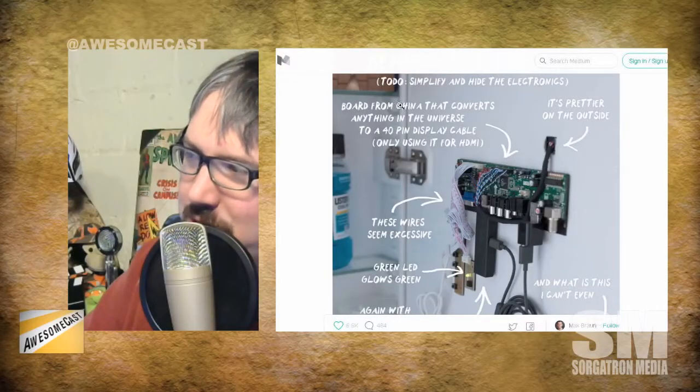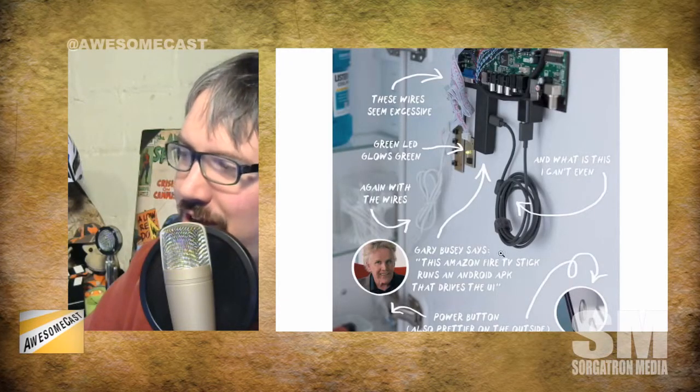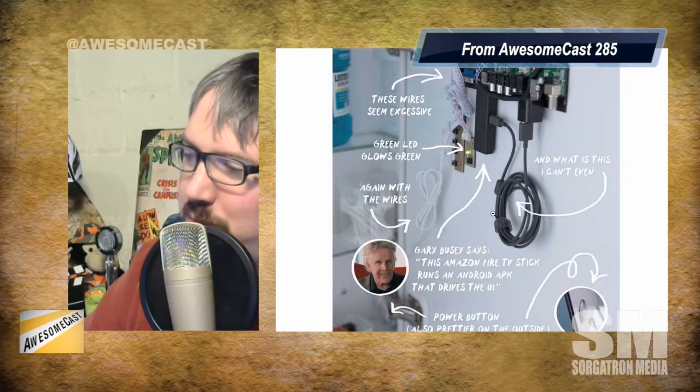I like the to-do on that graphic — it says 'Simplify and hide the electronics,' because it's just kind of hanging back there. There's a giant cord from the Fire TV to the USB plug, just bundled up and hanging. That's a lot of fun and a really fun project. I love Medium because it's a place where guys like this can hack away at something and share it — from fixing Twitter conversation threads to hacks like this. It's become a really cool place for these kinds of articles.